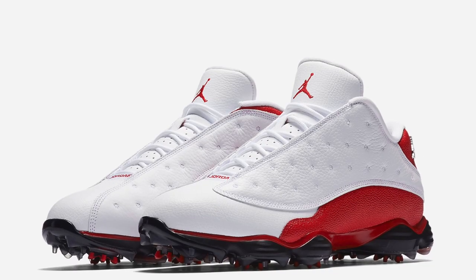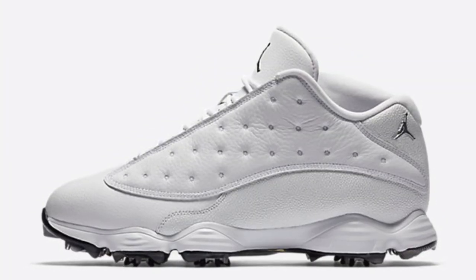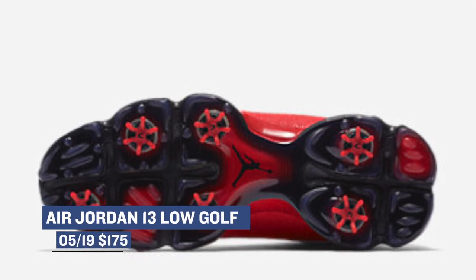For you Golf Jordan fans out there, such as myself, some early pairs of the Air Jordan 13 Low Golf released today, but the shoe officially releases tomorrow. You'll be able to grab it in the pure platinum as well as the white and red colorway, and those are going to cost you $175.